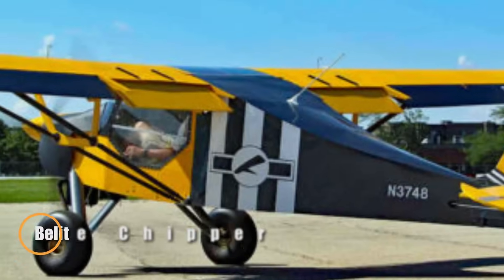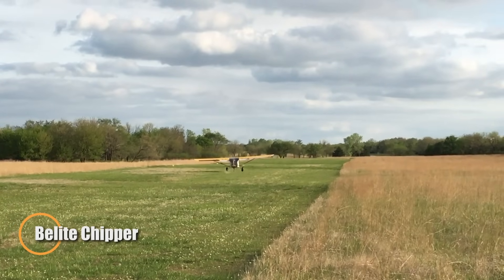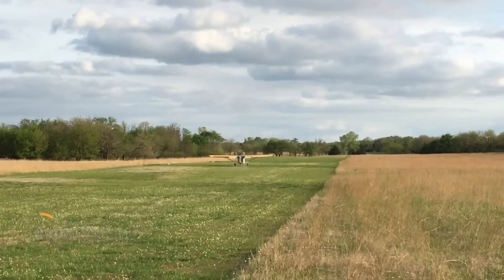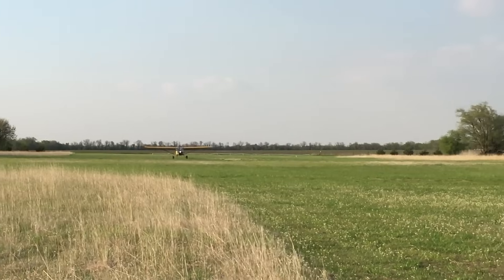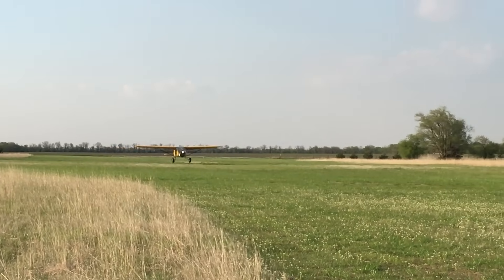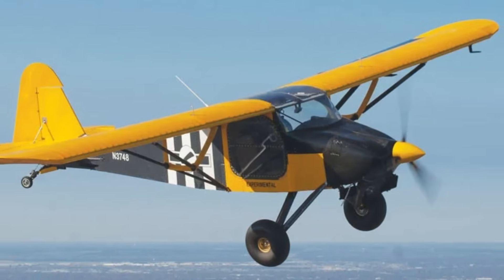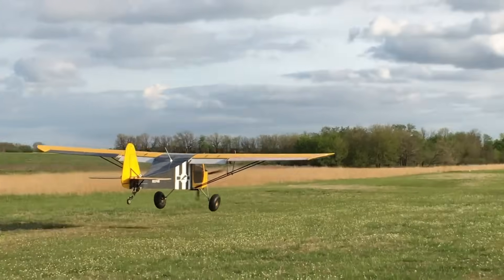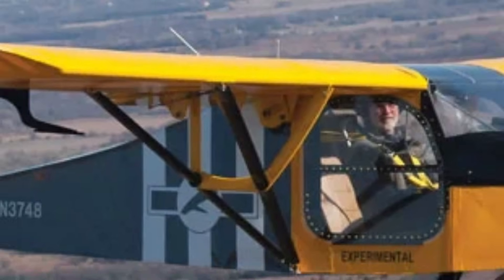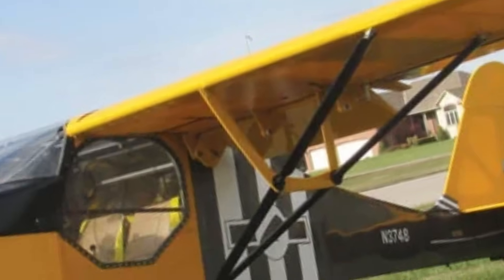The Belight Chipper is a lightweight, reliable ultralight aircraft powered by an 80-horsepower Rotax 912 engine. This engine delivers great performance with excellent fuel efficiency, making the Chipper an ideal choice for pilots who value reliability and low operating costs. Its simple design and dependable power make it a favorite among both experienced and beginner pilots. What sets the Chipper apart is its impressive ability to perform at high altitudes.